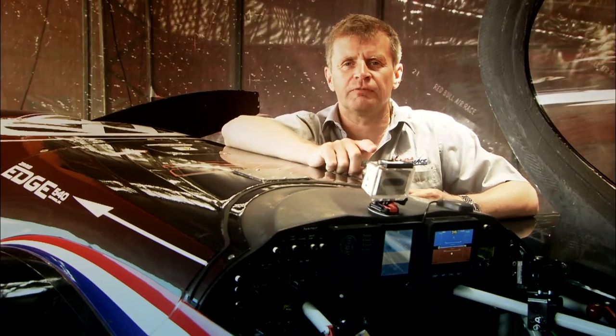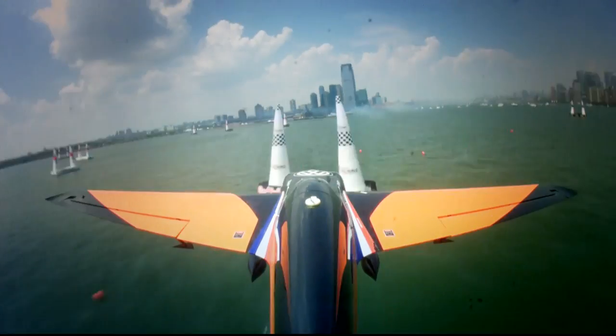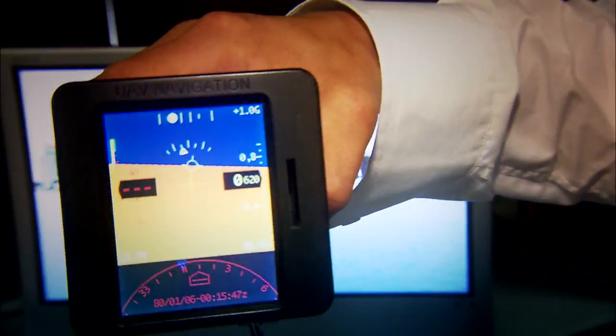Once this data reaches the ground, it's used for two main purposes. Firstly, to assist the race director in his judging — has the pilot exceeded the start speed limit? Has the pilot exceeded the 12G limit? The EFIS system is very important for the start.